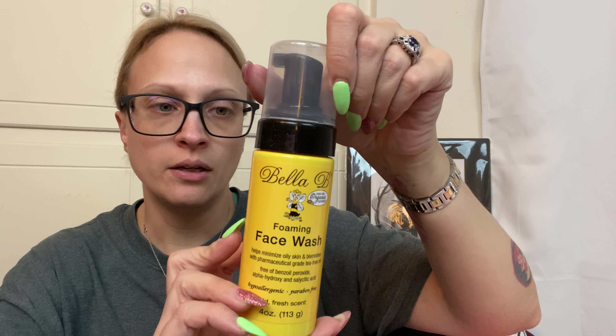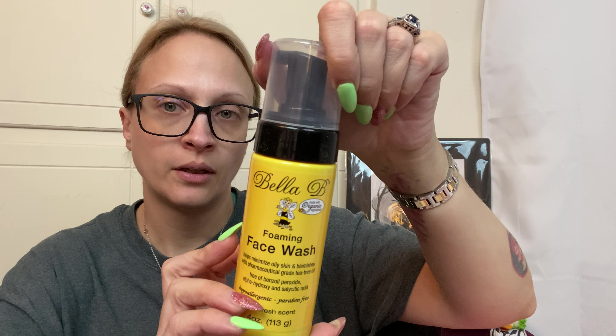There's a Foaming Face Wash — Bella B — helps minimize oily skin. Hypoallergenic, paraben-free, mild fresh scent. So that's good, that'll get used. I haven't had to buy face wash in like two or three years since I've been getting subscription boxes.